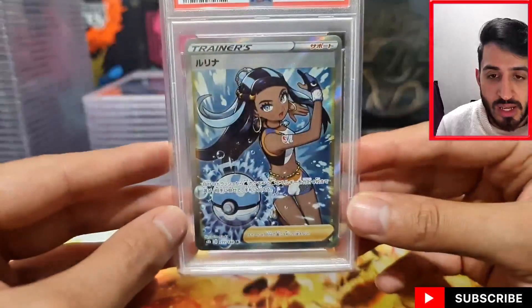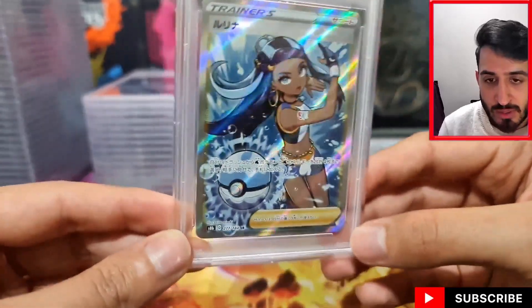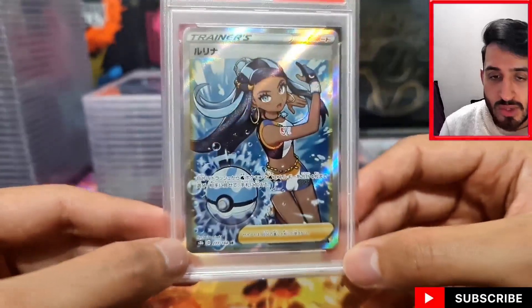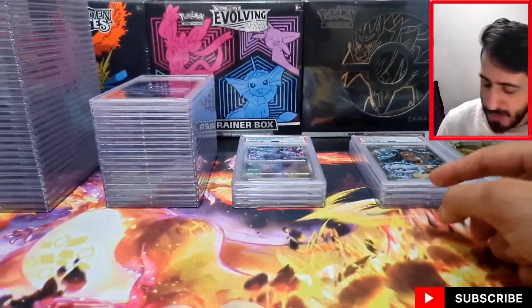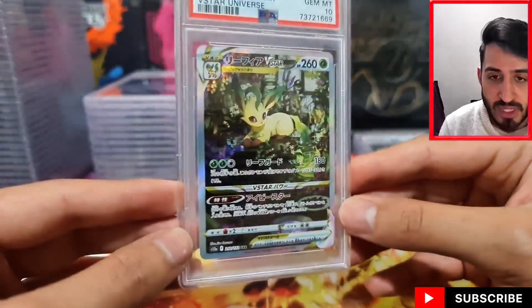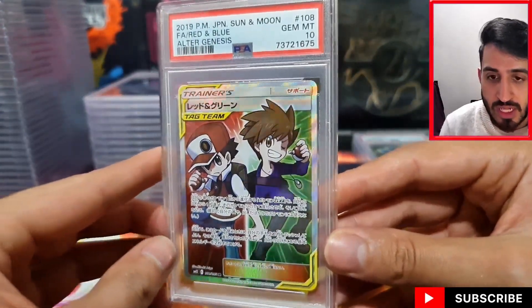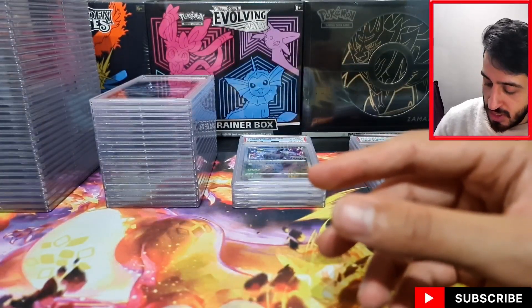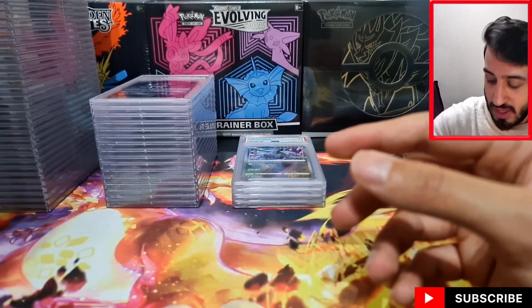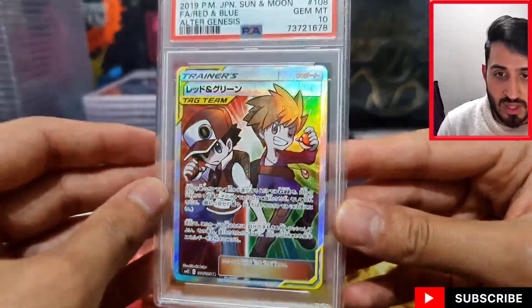We've got this Nessa from V-Max Climax — I know it's not like a super desirable waifu card, but I thought it was pretty cool nonetheless. Not to say it's ever going to become like a Sightseer or a Lillie, but I thought it was pretty cheap at the time and that's why I picked it up. I think I paid $20 for it raw — it probably only goes for about $25-30 now, but nice to get that in a 10. Another Leafeon V-Star and a Red and Blue from Alter Genesis — thankfully all of those got tens. And another Mewtwo — almost dropped that.